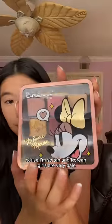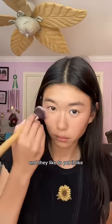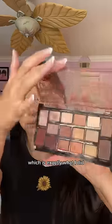First, I started off with concealer because I'm so tan and Korean girls are very pale. For blush, I used this eyeshadow palette because I don't have a blush, and they like to put it right under their eyes, which is exactly what I did.